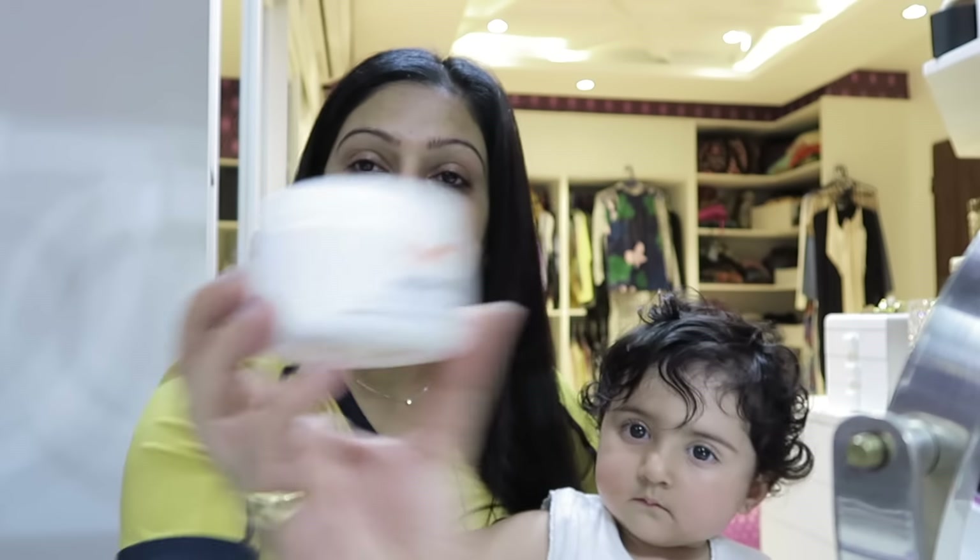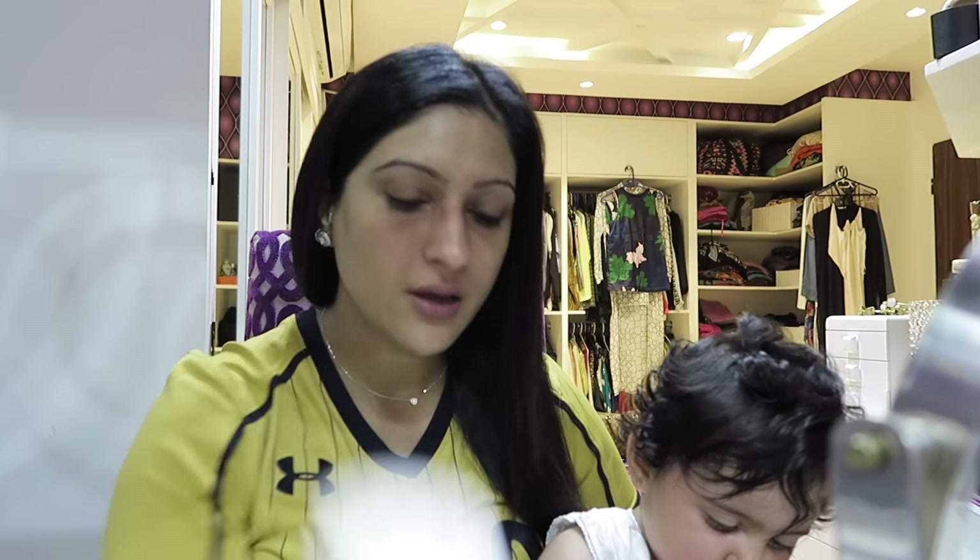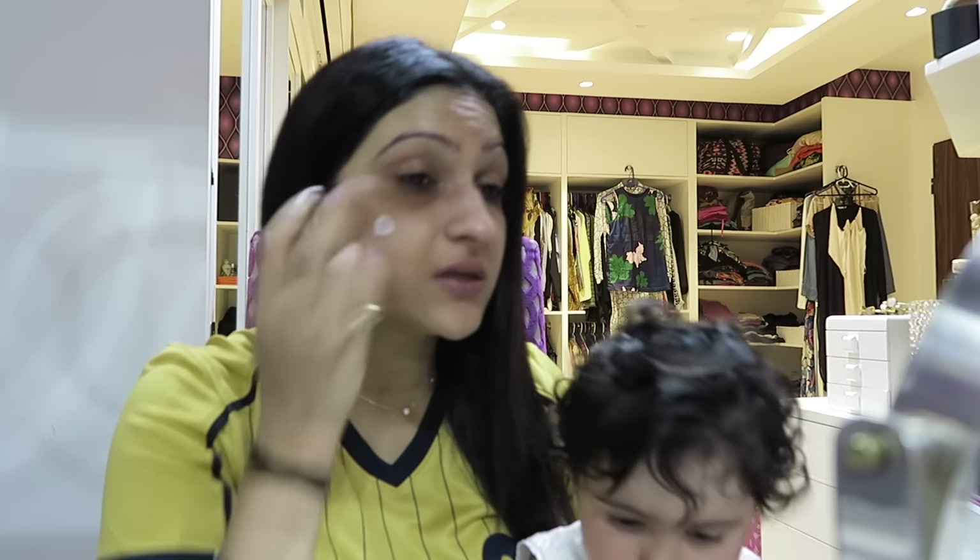Next up, I use the Rebirth Anti-Wrinkle Cream — Australian. I really, really like it. It's really rich and creamy, and it keeps my skin moisturized the whole day.